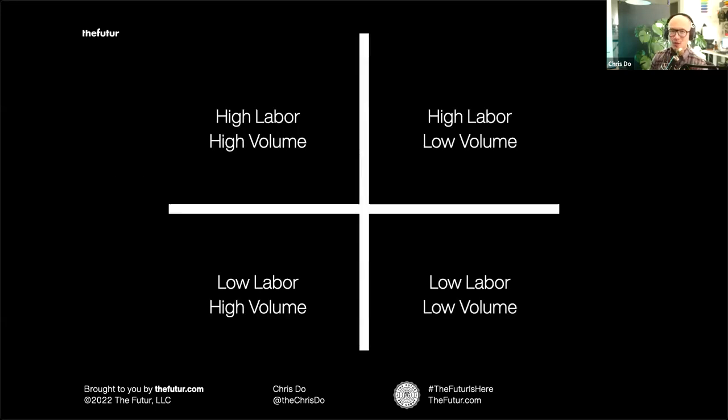There are four quadrants of the different kinds of work you can do. High labor, high volume — that's a lot of work servicing many clients — generally you want to stay out of that. That's the Fiverr category where people crank through two logos a day for almost nothing. Then there's low labor, low volume — mostly thinking, not much production, few clients — that's where you want to be. The other two are high labor, low volume, and low labor, high volume, which is like an assembly line where you take on many clients to make money. I'd like to avoid that as well.